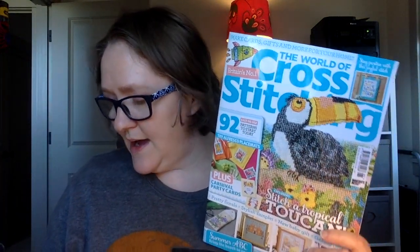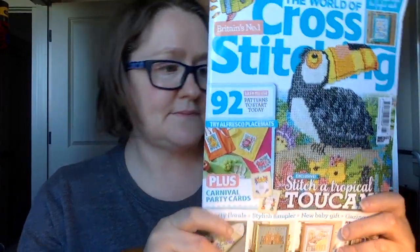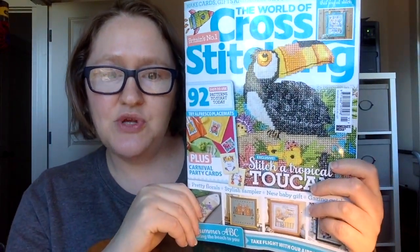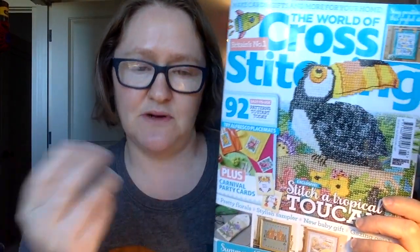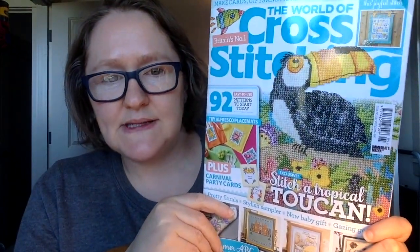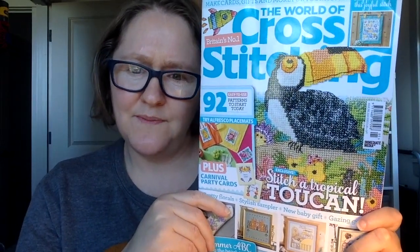I'm going to be giving this away at the end of this video, and there's another little chart I'll be giving away as well, so stay tuned. This is the July issue - it's a British magazine. You can get subscriptions or digital subscriptions, which are less expensive than the paper. I do like the paper ones. You can also sometimes get these at places like Barnes & Noble, or sometimes grocery stores, though my grocery store here in Portland doesn't sell them.